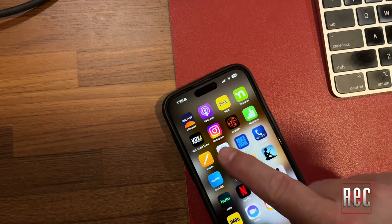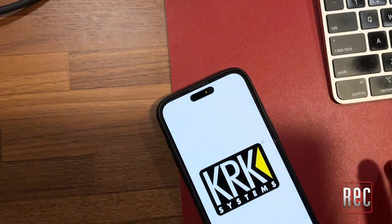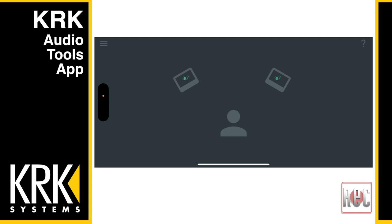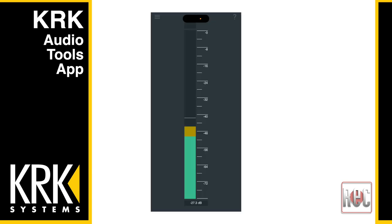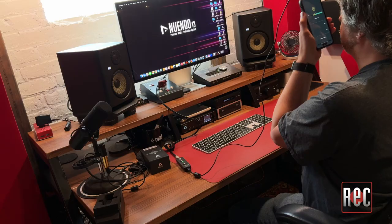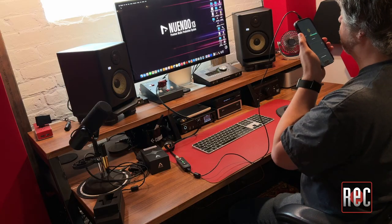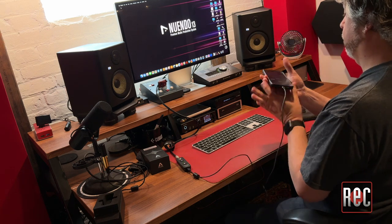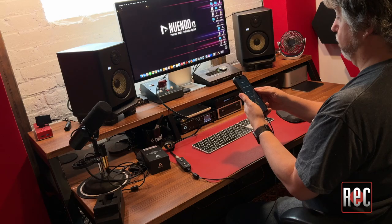Whether you happen to be a KRK user or not, I do recommend downloading the recently updated and completely free KRK Audio Tools app for both iOS and Android. The first five audio tools include monitor alignment, a spectrum RTA, a level meter, delay, and polarity — and they work with any brand of studio monitors. The sixth process, however, is KRK specific: using a TRS Y cable and device-specific adapters, the app performs a pink noise listening test and suggests the proper DSP settings for the speaker.